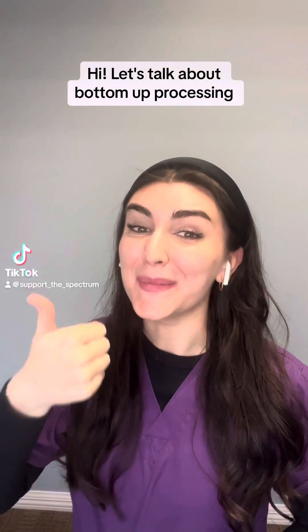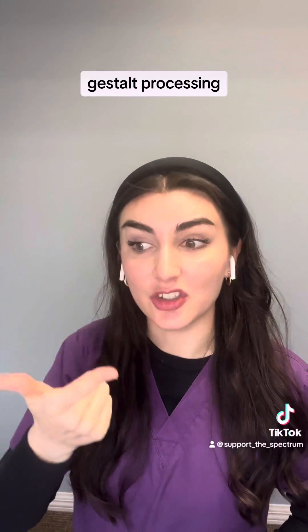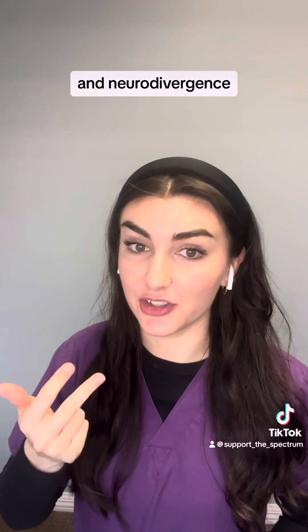Hi! Let's talk about bottom-up processing, gestalt processing, and neurodivergence.